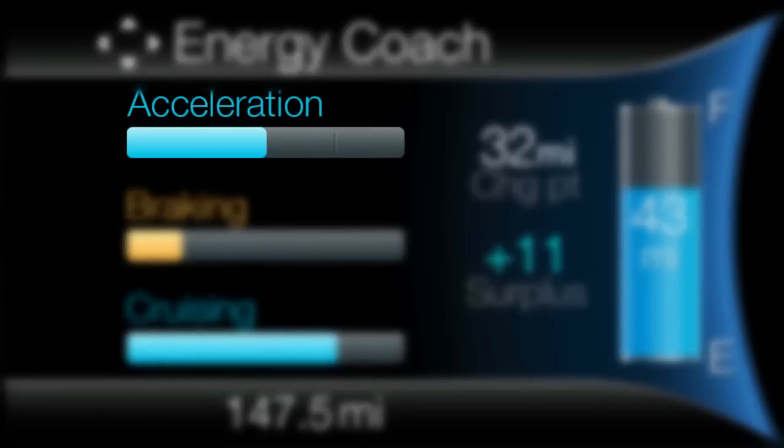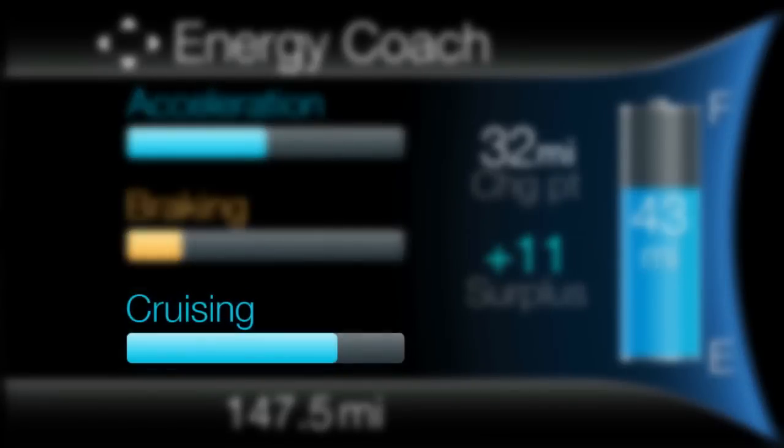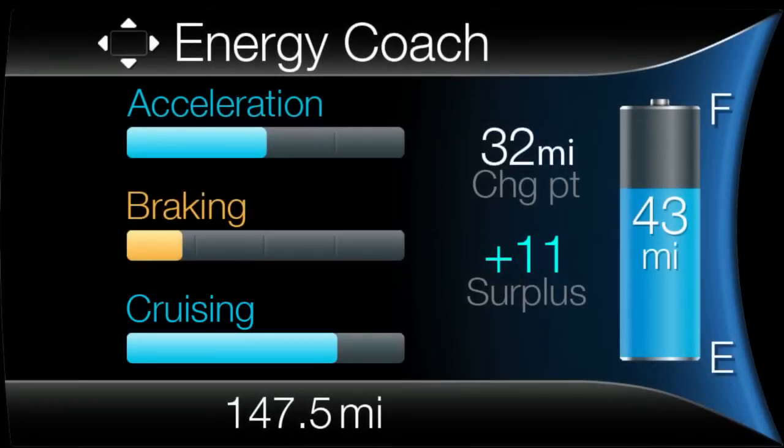Energy Coach provides a comparison of recent acceleration, braking and cruising behaviour, to that recommended for the most efficient energy usage in the current driving conditions. The horizontal bars fill from left to right. Blue bars mean energy is being used in an efficient manner. Too much amber means drivers should consider changing their driving behaviour to maximise energy efficiency.